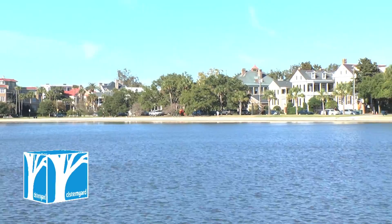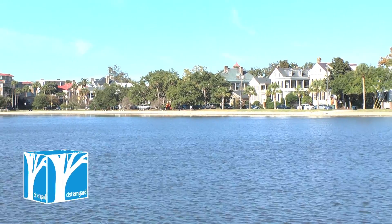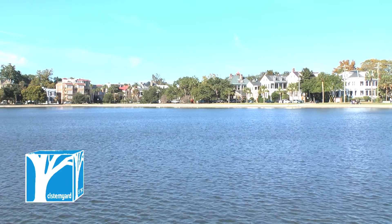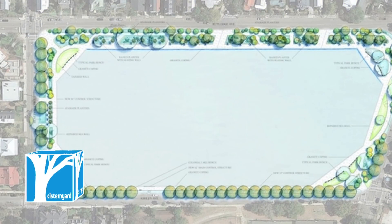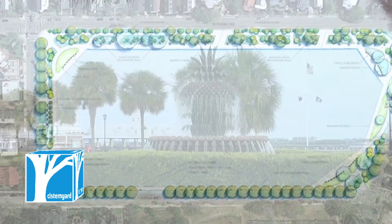That being said, it has been the wish of many that the park undergoes some changes and revamping to repair some damages and make the park the best that it can be. Starting in May 2014, a $5 million renovation of the lake will begin.